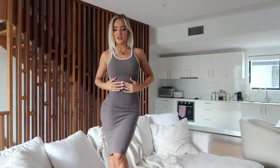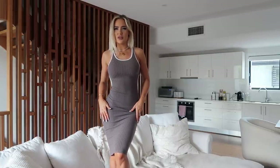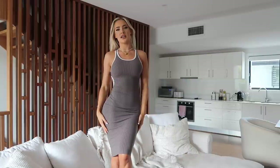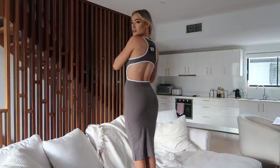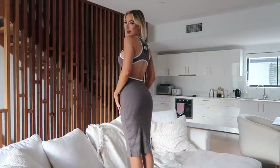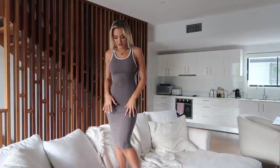This next dress I wasn't expecting to like as much as I do, but it's such a vibe. It's a medium-length gray ribbed dress with a white lining around the side. It looks casual but put-together at the same time — great with sneakers or an oversized jacket. I got it in a size extra small. It has an open back, so I'll need someone to tan my back before wearing it. It's a really nice shade of gray, almost brown.